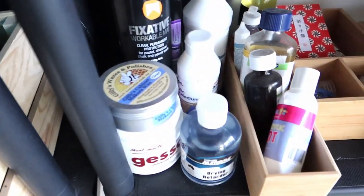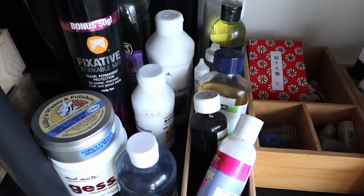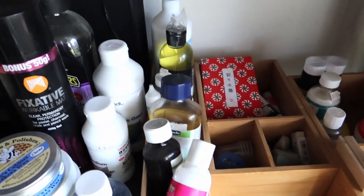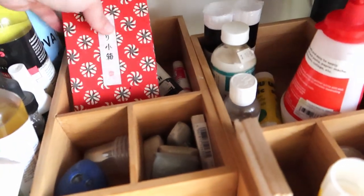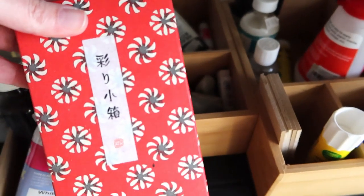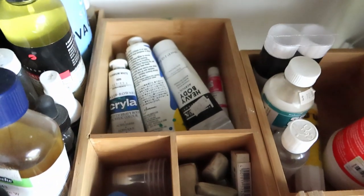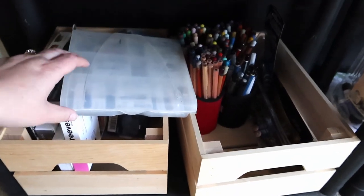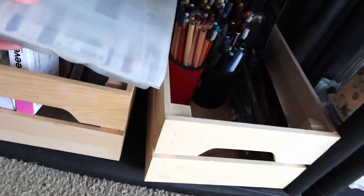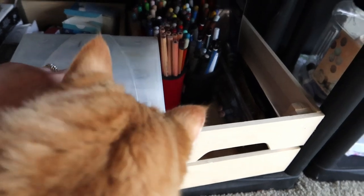Dad did give me permission to do this by the way, I'm not just doing this sneakily! Over here we have his collection of mediums, gessos, and fixatives. There's a cute little box of paints here — I actually have the same box and I bought him this one, so I'll probably show you what's inside at a future time. There are a few rogue tubes of different kinds of acrylic paints, and then some more pens in pots.